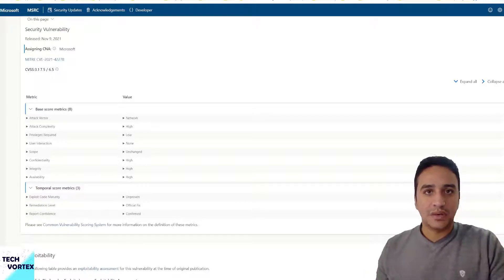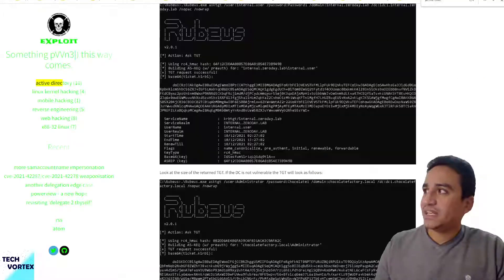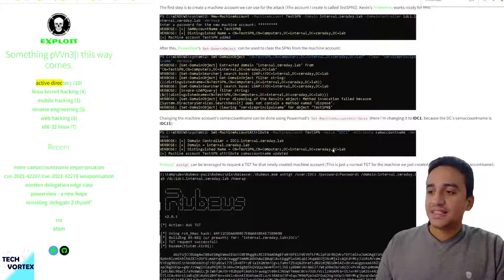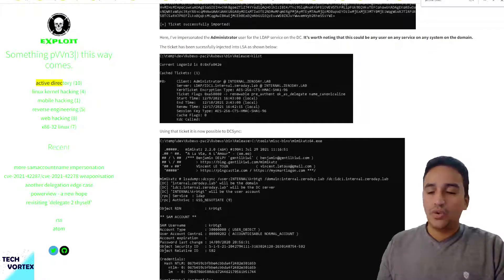Fixing this vulnerability and updating your Microsoft Active Directory is highly recommended. Apart from doing the update, public exploits and detailed step-by-step documentation describing how to conduct this attack are publicly available on the internet.